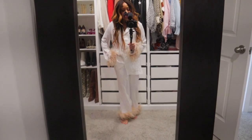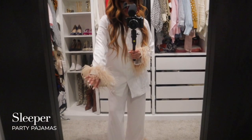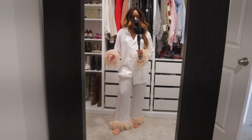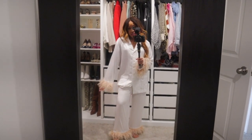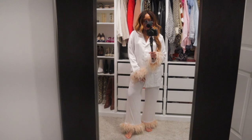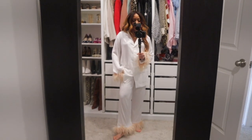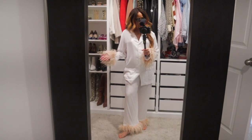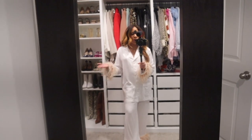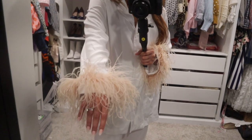So first up you guys is this set from Sleeper. This is a set of their party pajamas. This is the first pair of party pajamas that I ever got from Sleeper. Of course I had seen it all over Pinterest and social media and I got the white set which I really only use as like leisure. Like I'd wear these with heels. I'd wear this in a photo shoot, which I have done because I have three small children. Realistically I don't wear these on a regular basis. I do have two other pairs. I do really like it. It's very pretty.